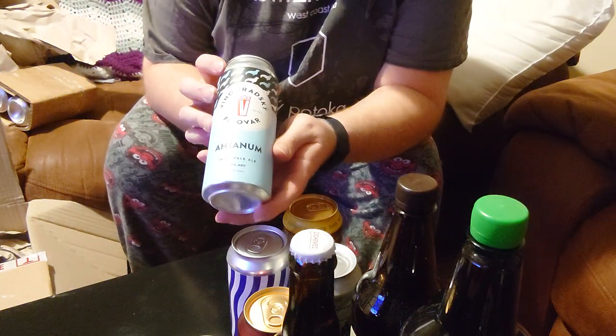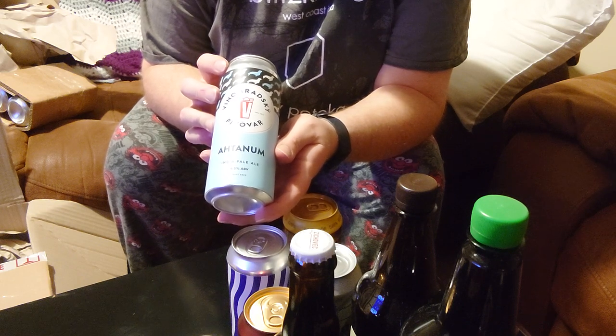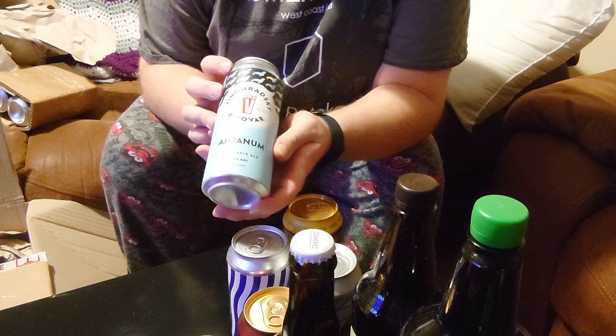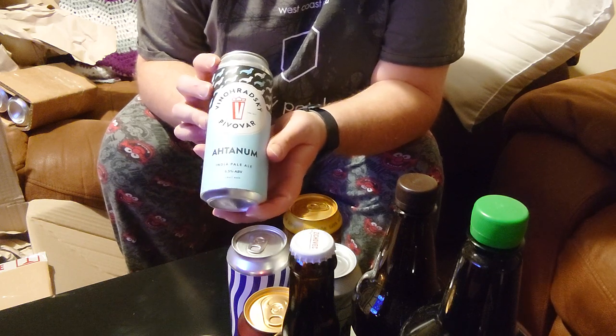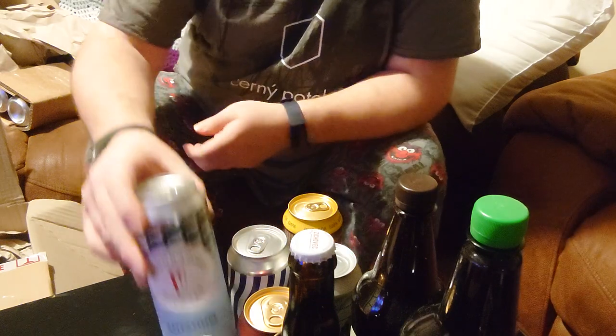Vatislavski Pivova. Athanum India Pale Ale. I like India Pale Ale — I've had good beers from Vatislavski in the past. Six and a half percent IPA.